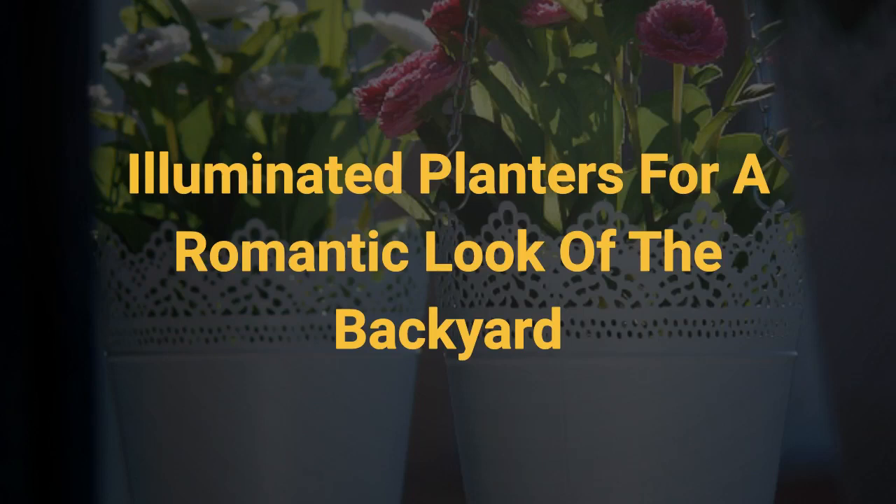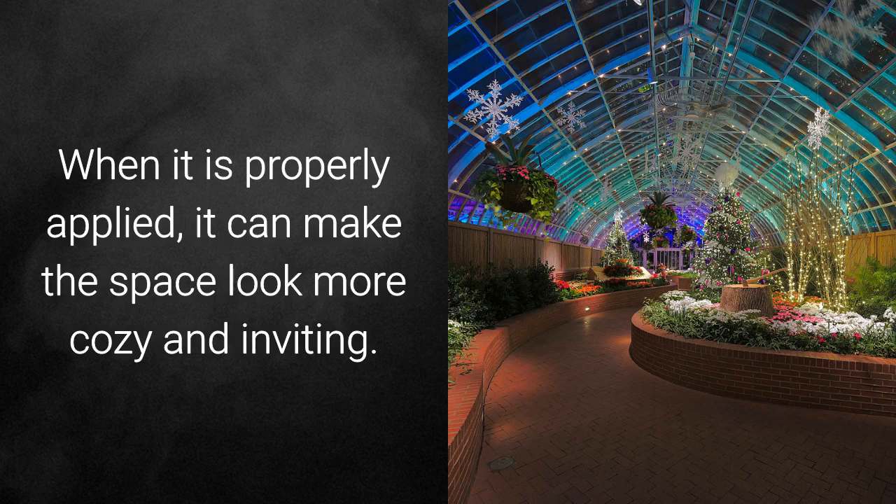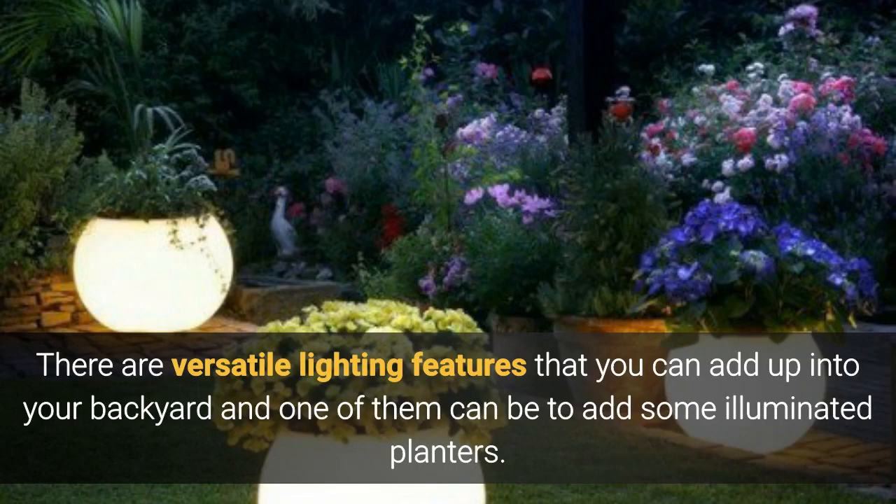Illuminated planters for a romantic look of the backyard. Lighting is one more feature that can add up to the whole decor of the outdoor space. When it is properly applied, it can make the space look more cosy and inviting, and you will be able to spend some time over there during the summer nights. There are versatile lighting features that can add up into your backyard, and one of them is to add some illuminated planters.